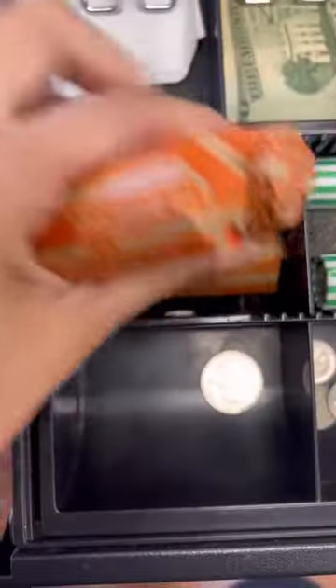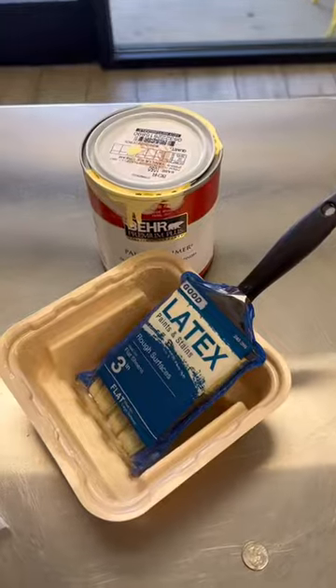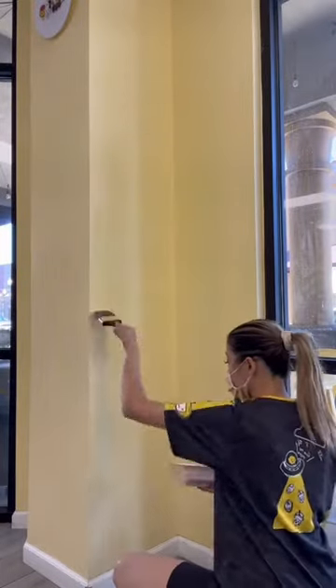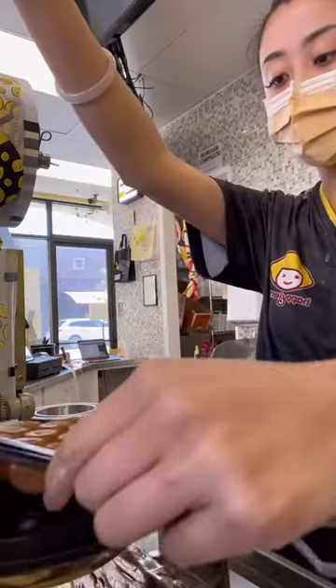I went to the bank this week to get more quarters so I'm filling up the register. And I also went to Home Depot to buy some paint — there are some paint chips in my wall so I'm just covering that up.